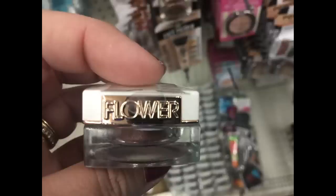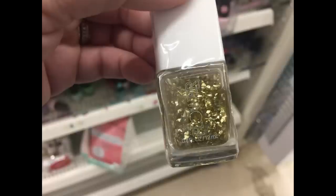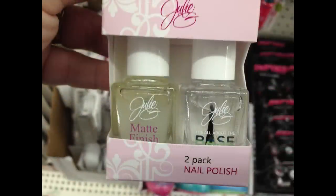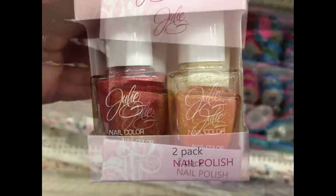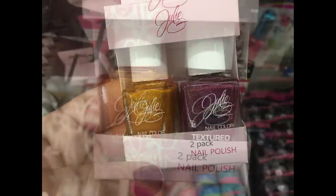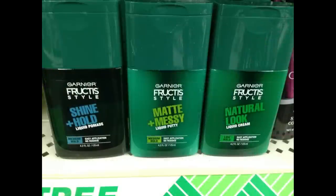They also had flower brand eyeshadow in a cream style and flower glitter nail polish. I found nail polish pack sets called Julie — you get two nail polish in each pack — some gel, some glitter, some matte colors. There are quite a few different packs to choose from.